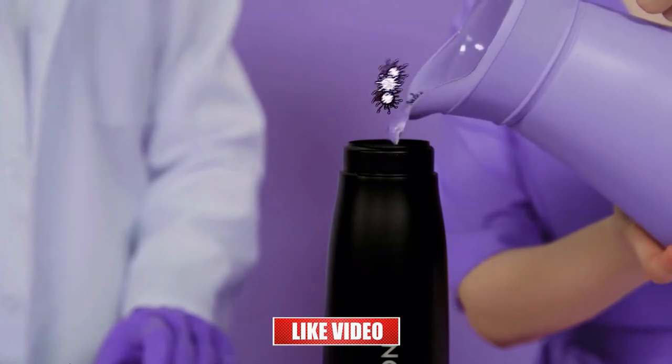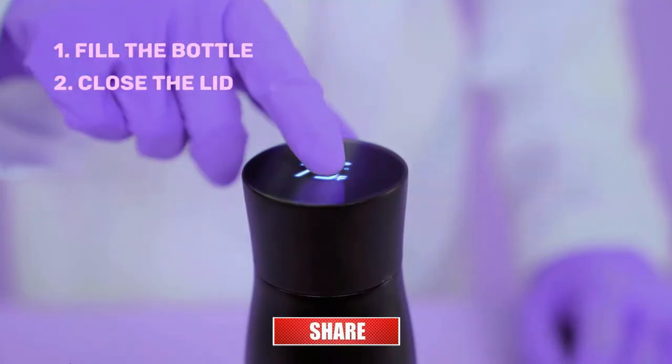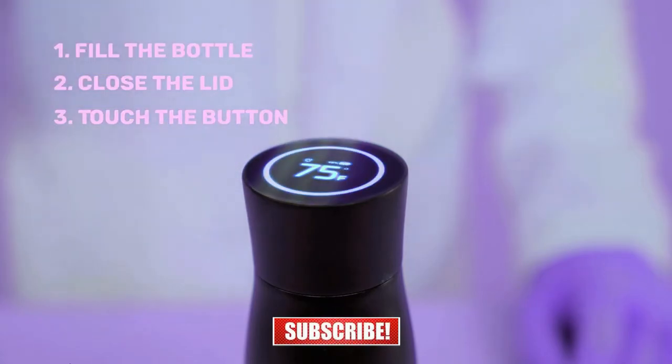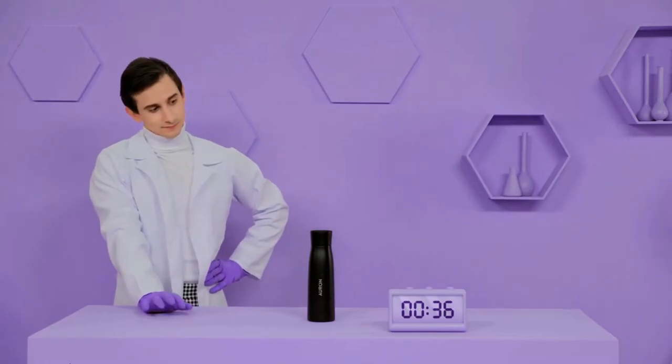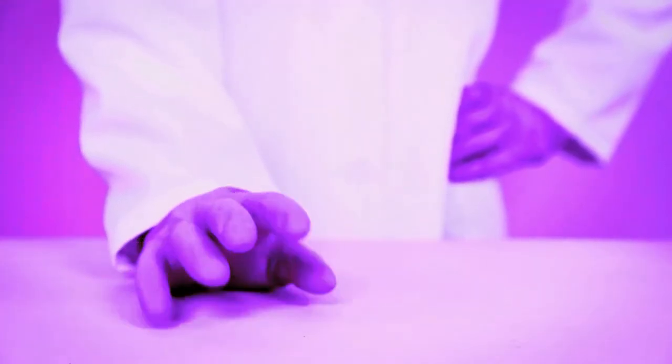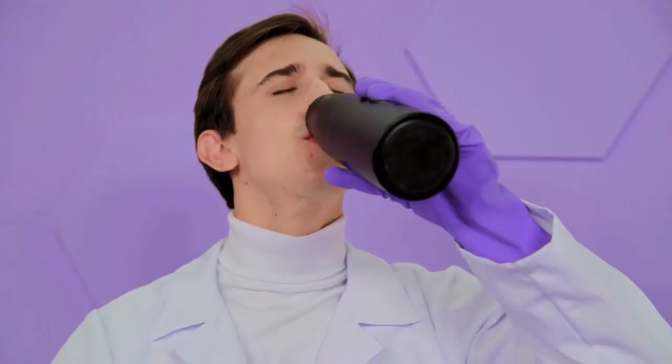To purify your water, just fill the bottle, close the lid, and touch the button. In just 60 seconds, your water will be free from bacteria, viruses, parasites, molds, and allergens that can make you sick. Now that's pure water.